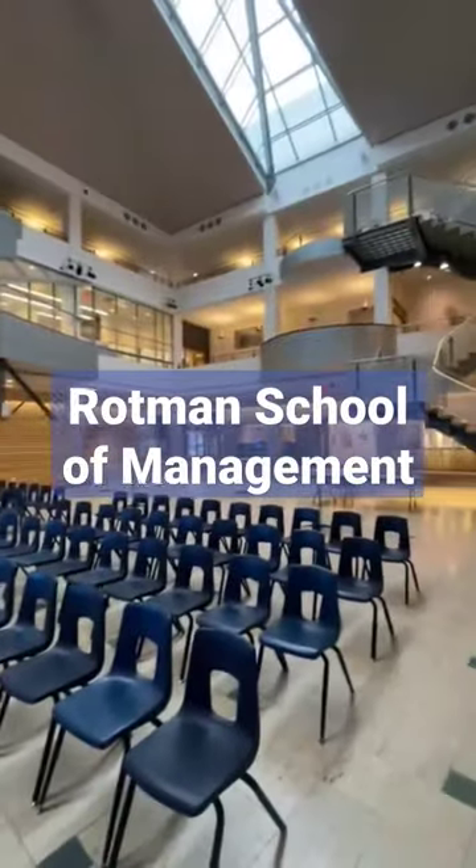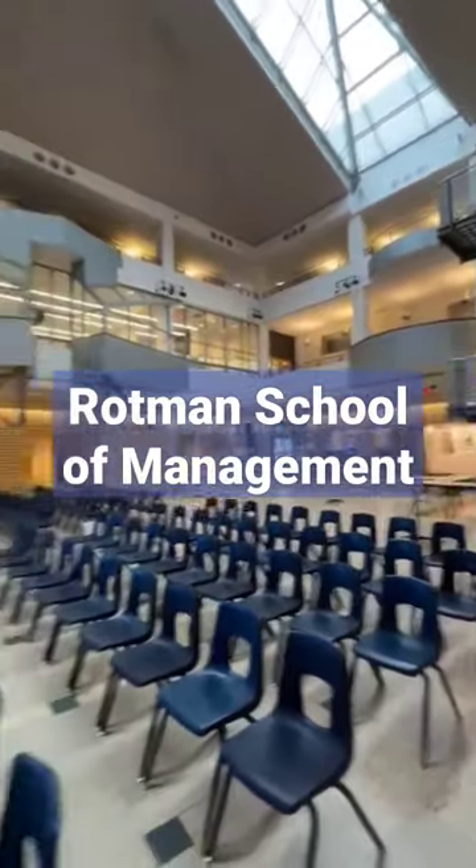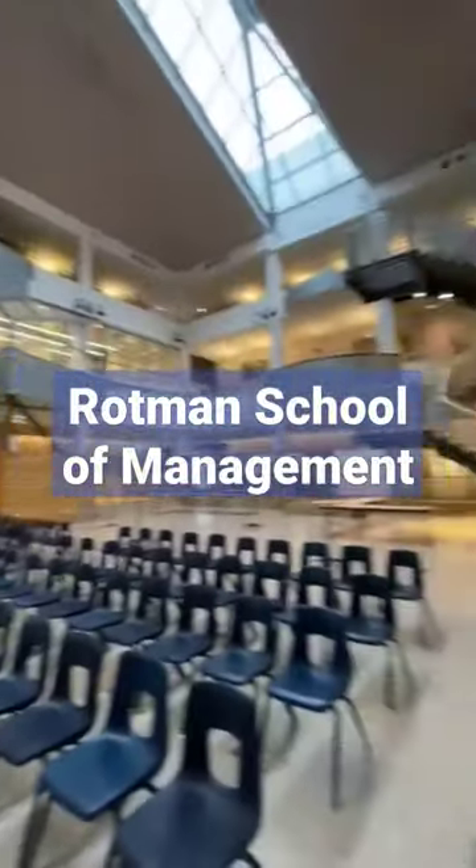Most of them have their classes here, and there are also financial research and training labs and other facilities. As you can see, there's a ticker for all the stocks of the stock exchange.